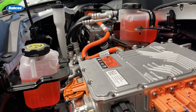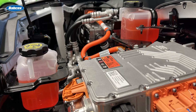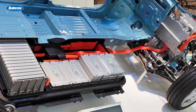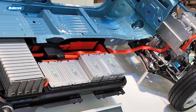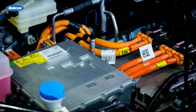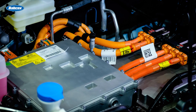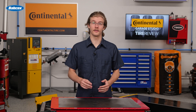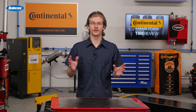However, most BEVs and hybrids will likely need cooling system repairs long before those intervals. The cooling system in a hybrid's drive unit is different from an internal combustion engine and is closer to the systems found in BEVs. In these systems, electric pumps, rather than engine-driven ones, circulate the coolant.